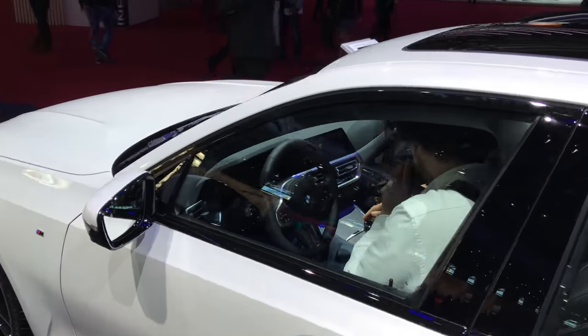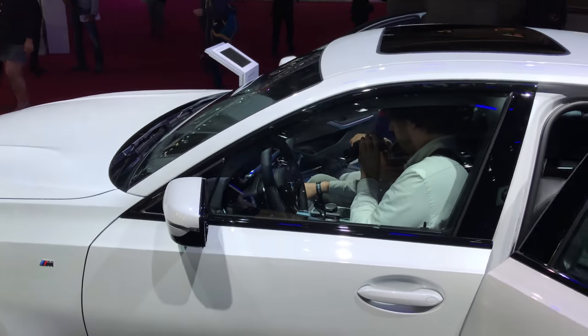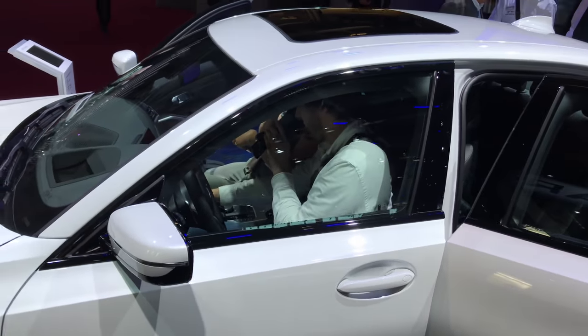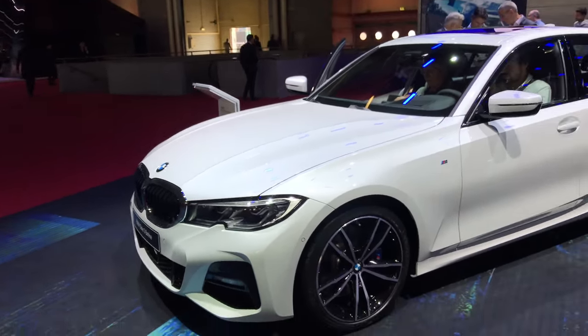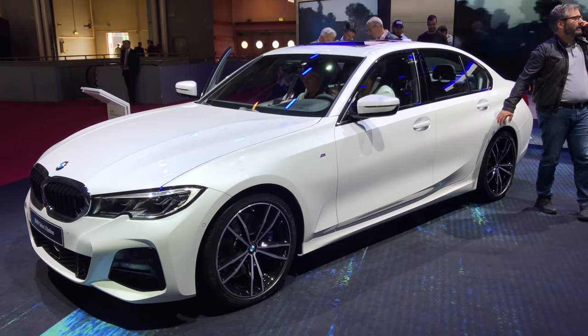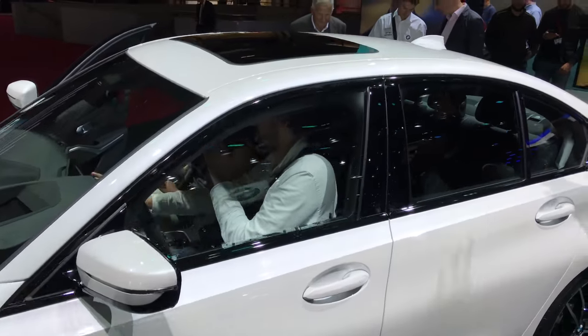Inside is Fran — he's CrowSpotter, that's his channel name. He's doing a review. I'm going to sit after him inside so we can take a look. There's less people around the new 3 Series. Obviously it looks amazing, reminds me of the 5 Series. This is the M package — this is a fully packed car.